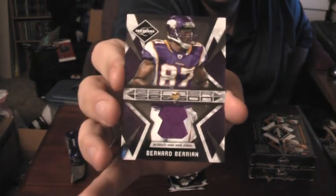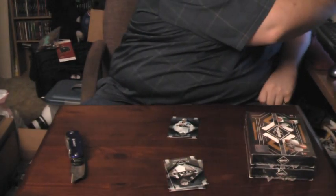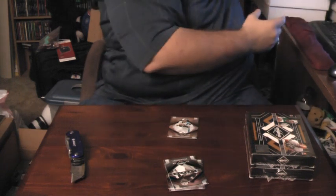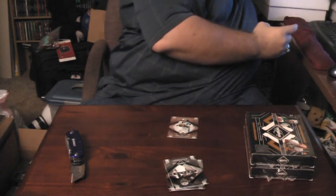Our next hit is just a Banner Season jersey of Bernard Berrien, 19 out of 50. A lot of low number stuff even for regular jerseys, so that goes into the random. At least one of our nicer hits was the big hit of that box. That's box number four.